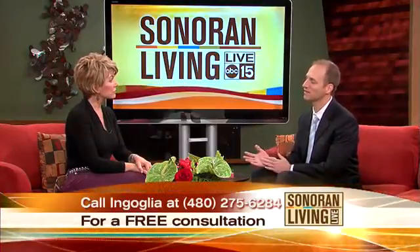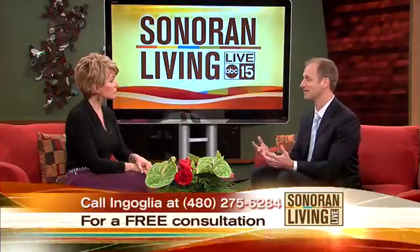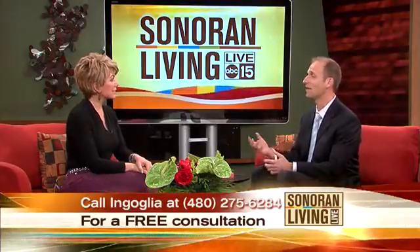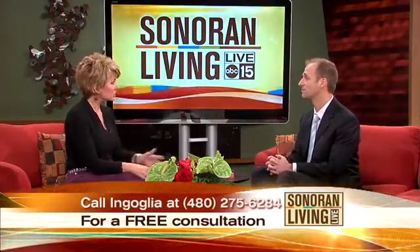One other thing about the technology: if someone loses their denture — if their dog eats it — we can actually click a button and make them a brand new one, and we'll do that at half the price, just to help them out. Because stuff happens.